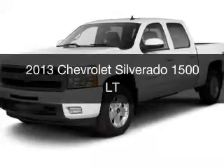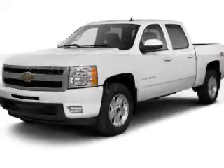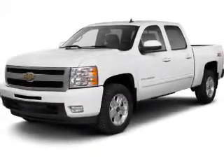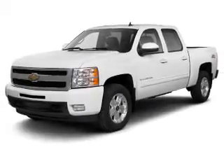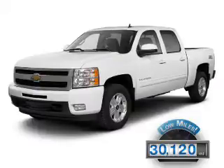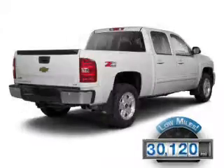This is a used 2013 Chevrolet Silverado 1500. It's powered by a four-wheel drive engine and an automatic transmission. With fewer than 35,000 miles, this vehicle has a long road ahead.